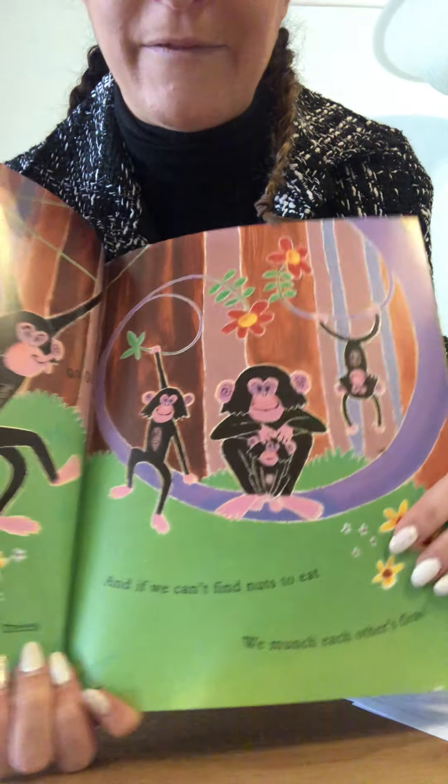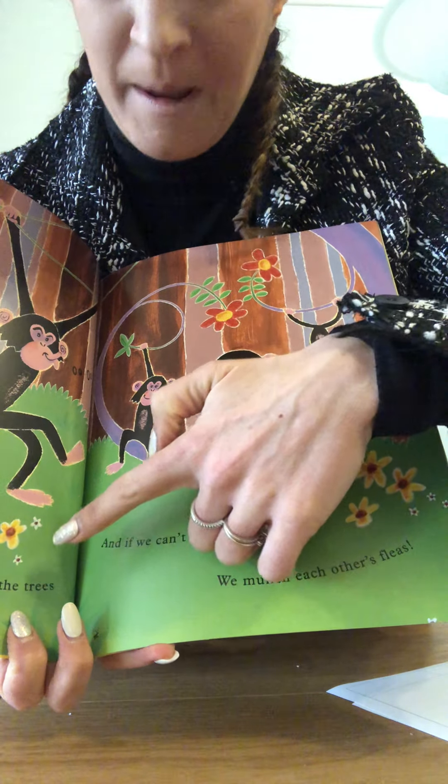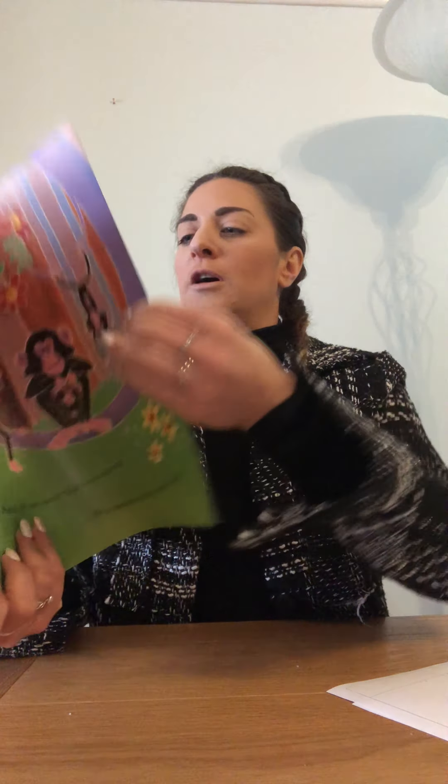Where do the chimpanzees live in the jungle? Where are they going? They're swinging from tree to tree. So our chimpanzees live in the trees in the jungle. Good job.